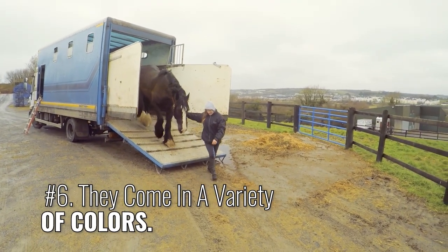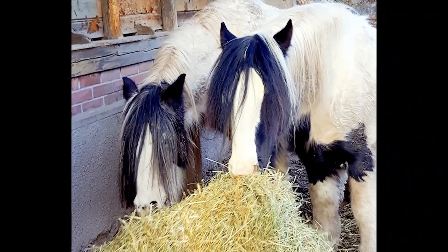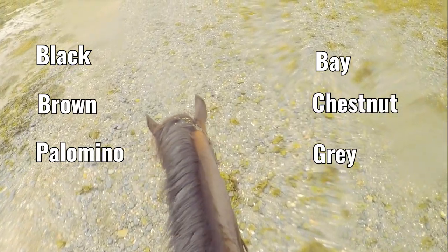Number 6: They come in a variety of colors. It's common for them to have white body markings, and colors range from black, bay, brown, chestnut, palomino, gray, and even roan.